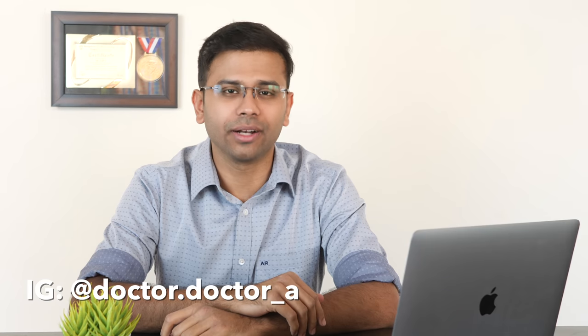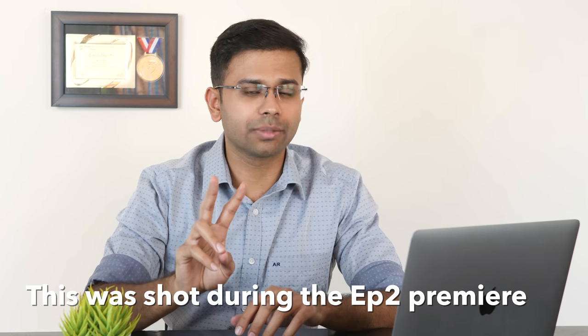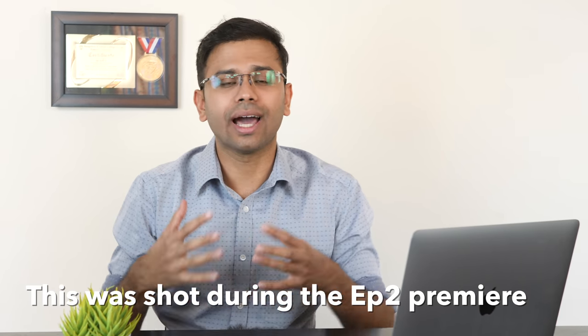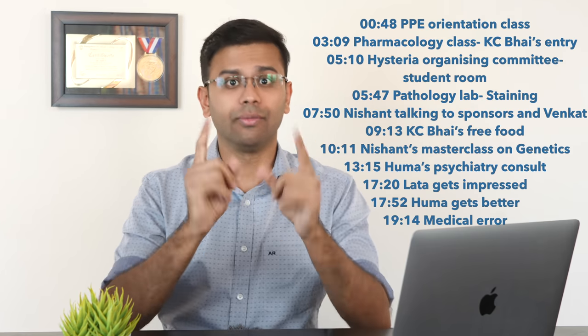Hey, lovely person watching YouTube. If you're new here, hi, my name is Ajay. I'm a doctor from Bangalore, India. If you're already subscribed, welcome back — I love you to the stars and back. Earlier this week I reacted to Season 2 Episode 1 of Operation MBBS and people seemed to like it. Episode 2 is premiering right now, so I'll watch it now, react to it, and more importantly explain some of the stuff that's going on. I'll add timestamps if you want to skip to a specific scene. So yeah, Operation MBBS Season 2, Episode 2 — here we go.